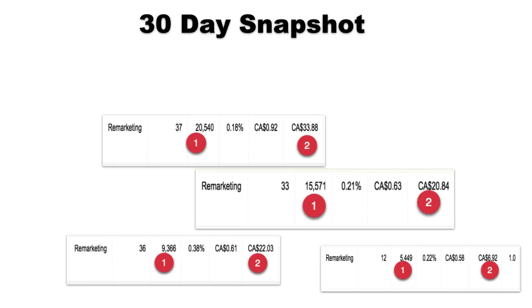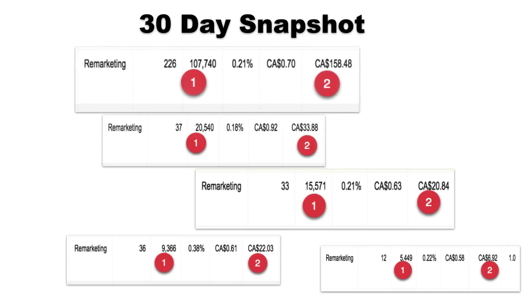The fourth example: twenty thousand five hundred and forty banner ad impressions for thirty-three dollars and eighty-eight cents — that's a 30-day snapshot. It doesn't get any cheaper than this. Then look at this gentleman here — this is a team that's really working it: a hundred and seven thousand seven hundred and forty banner ad impressions for a hundred and fifty-eight dollars and forty-eight cents. Does this all sound like something you could budget in, even at just a small amount of money per month?